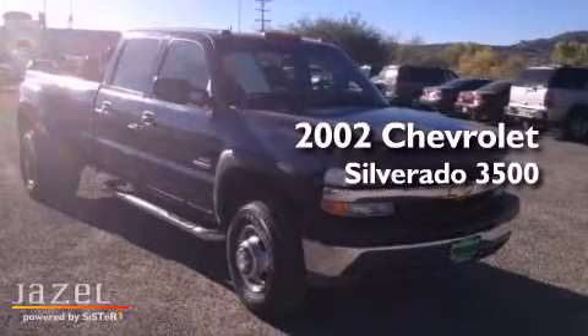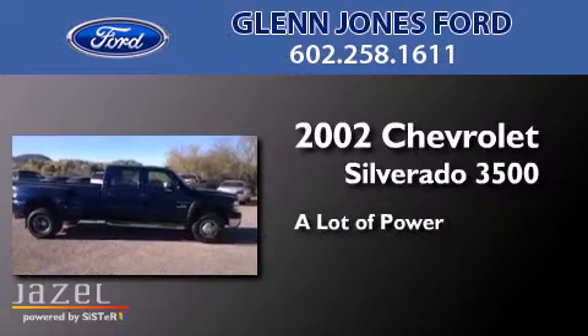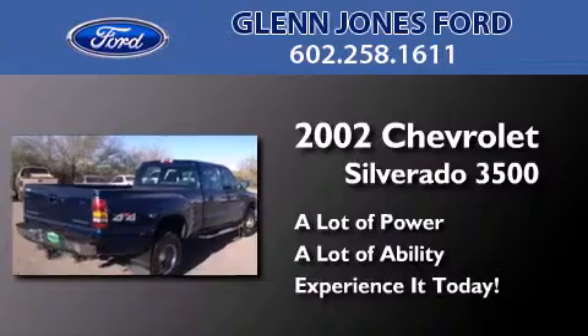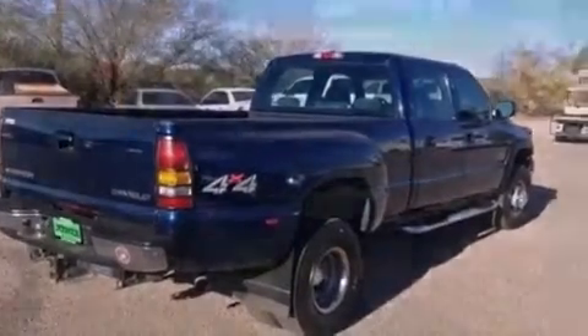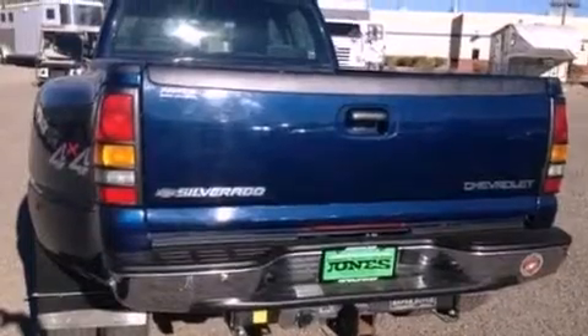This is a 2002 Chevrolet Silverado 3500. Its top features include speed sensitive volume controls and much more.